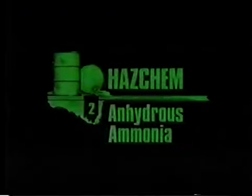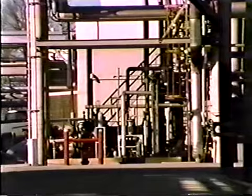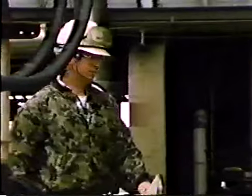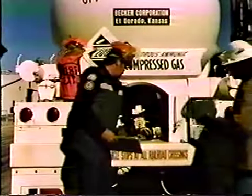This program is designed to provide assistance and training for personnel who must take action in the event of an emergency involving anhydrous ammonia, and is part of a series called HASCAM. The program will describe where anhydrous ammonia may be found, tell what its principal hazard properties are, and suggest procedures for emergency action in the event of an uncontrolled discharge or fire.